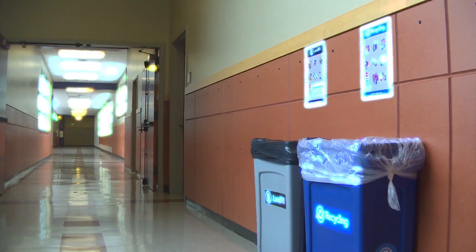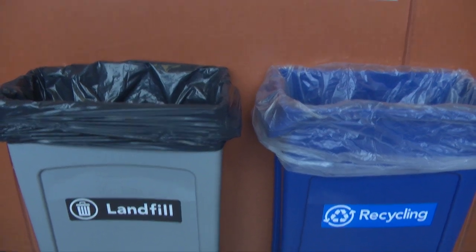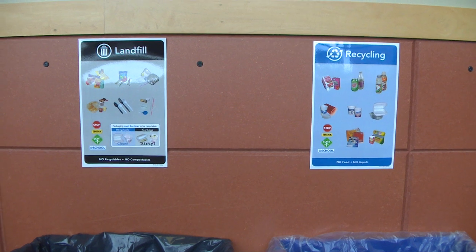If your school has containers in the hallway, then they should also be paired and have appropriate signage, just like the other parts of the school.